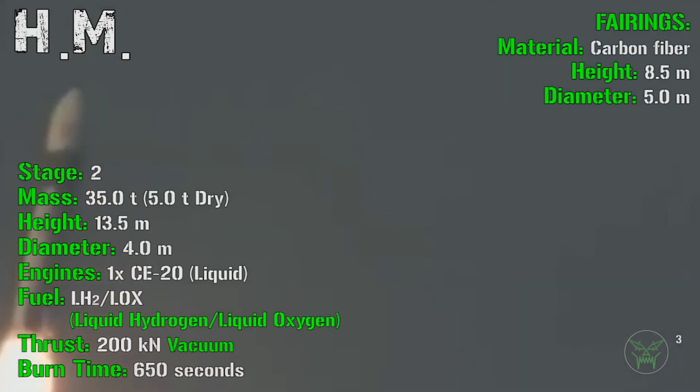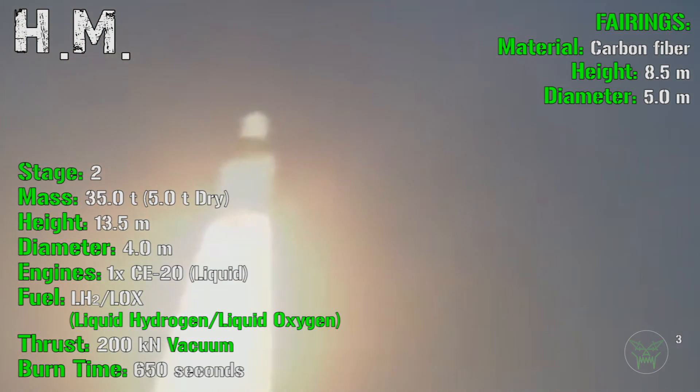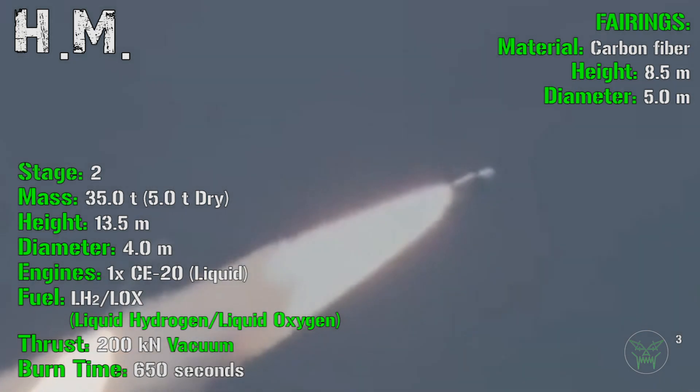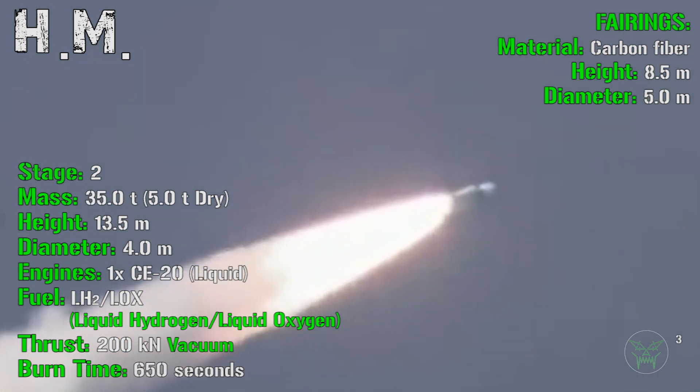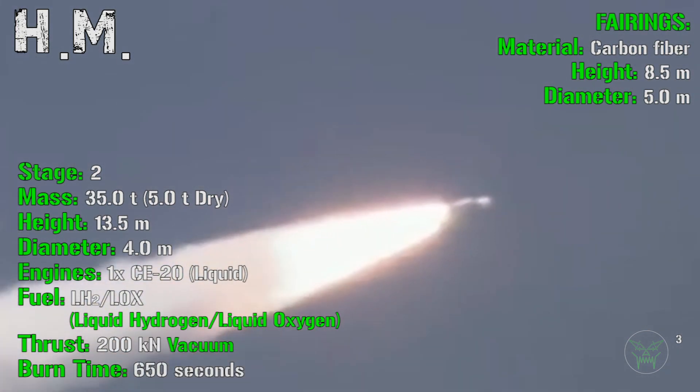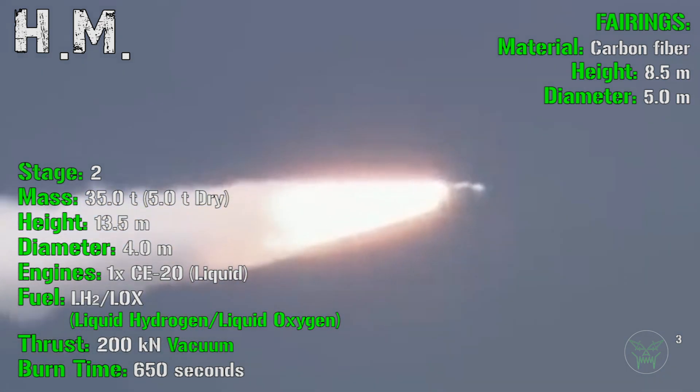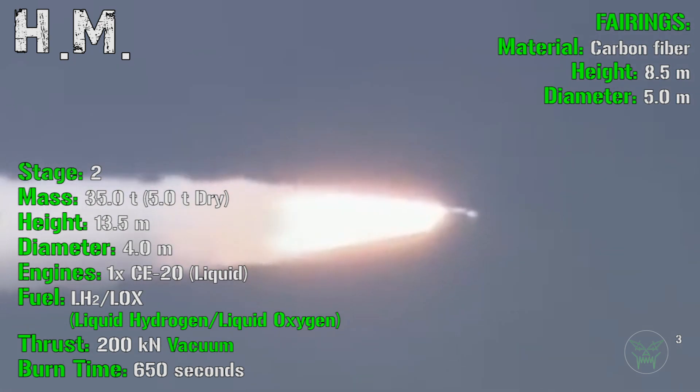After the separation of the boosters and first core stage, we have the second stage with a mass of 35 tons, a height of 13.5 meters, and a diameter of 4 meters. It has 1 liquid engine fueled by liquid hydrogen and liquid oxygen, with a total thrust of 200 kN in vacuum and a burn time of 650 seconds. At the top we find the fairing where the cargo — usually satellites or similar — is housed, with a height of 8.5 meters and a diameter of 5 meters.